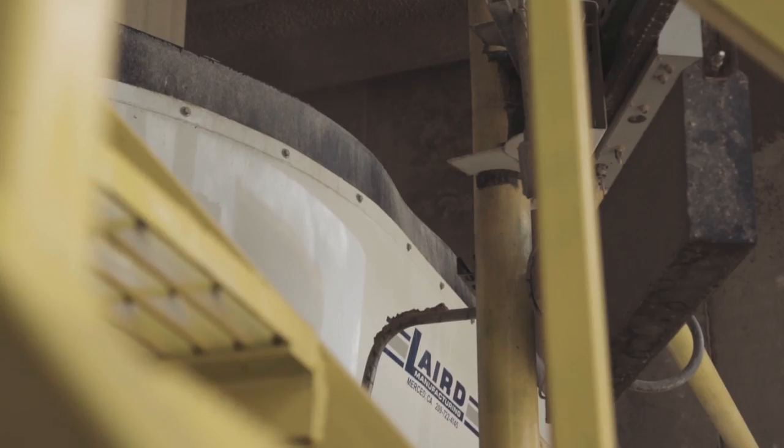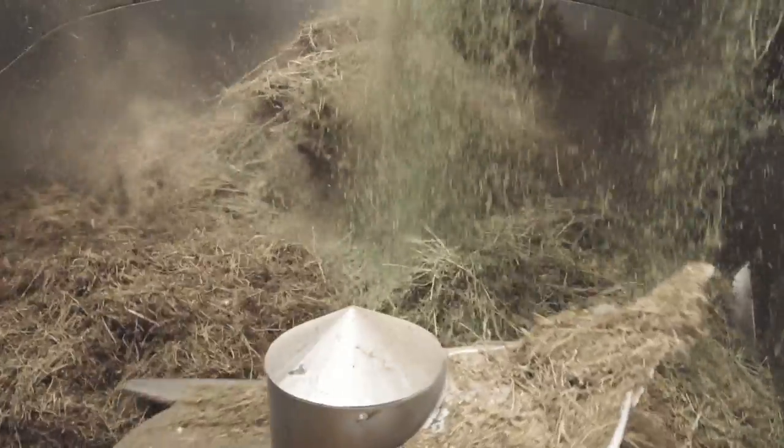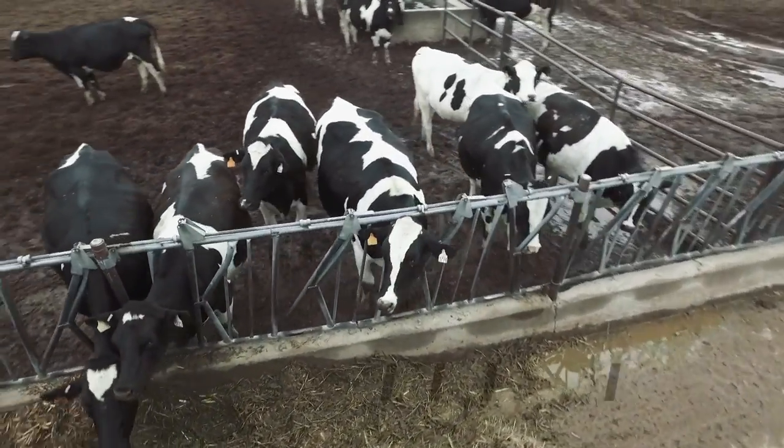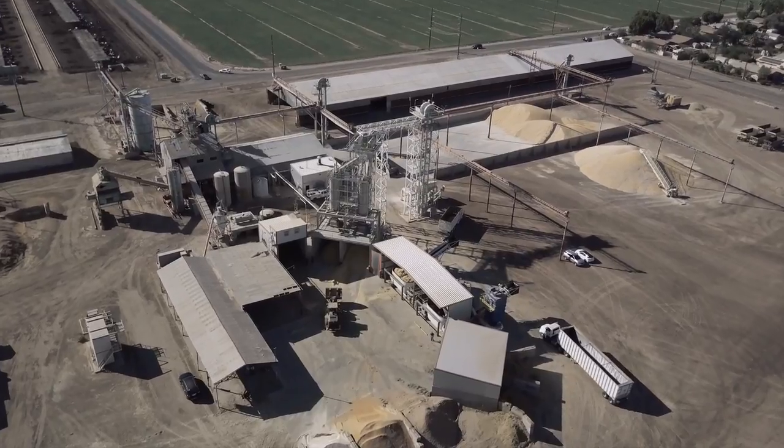Our mix times of old — we were mixing 12 to 14 hours a day. With putting these stationary mixers in, we've been able to decrease that by almost half. With truck-mounted mixers you're having to run more horsepower and they have to mix as well as feed, so you're burning a lot more fuel. Here, at a higher RPM, we've seen a huge savings in diesel consumption.